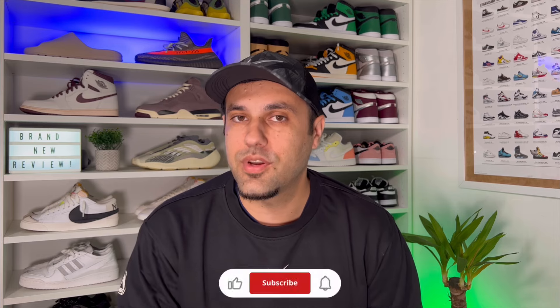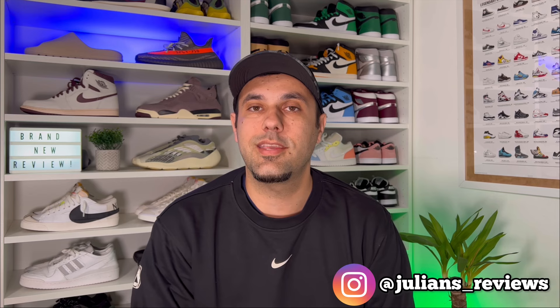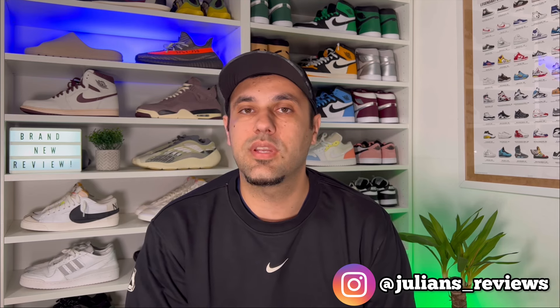Hello guys and welcome back for a brand new review. If you are new to the channel, please make sure you're gonna press the like button and maybe also subscribe. You can also give me a follow on Instagram and TikTok to see exactly what I'm gonna review in the next few days.